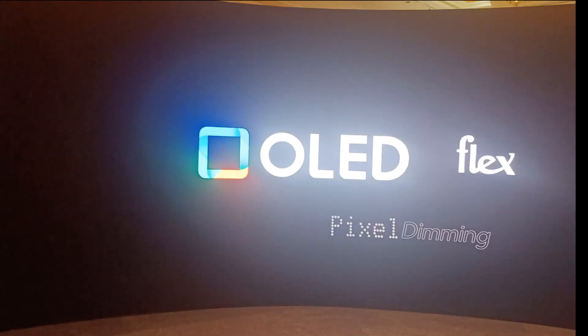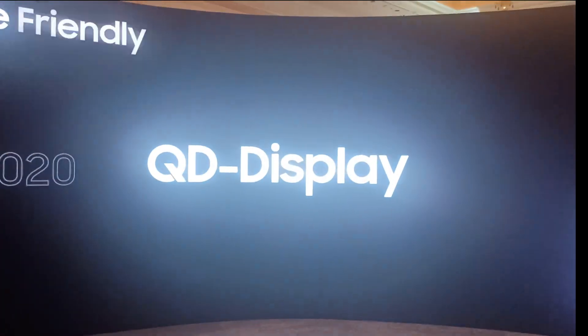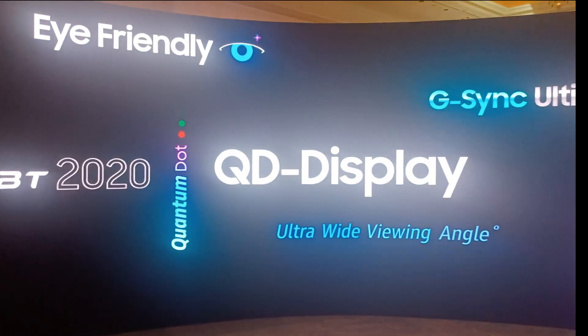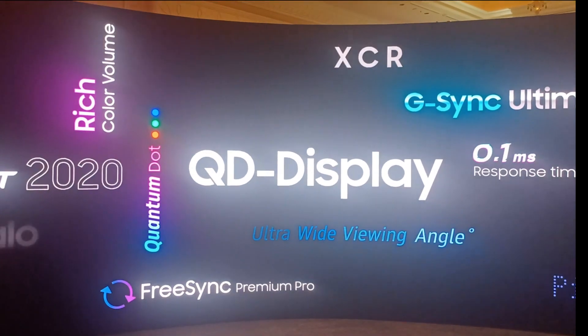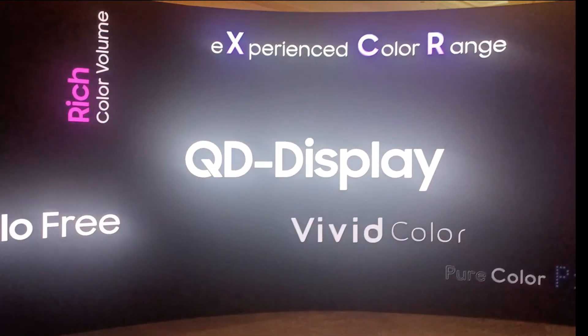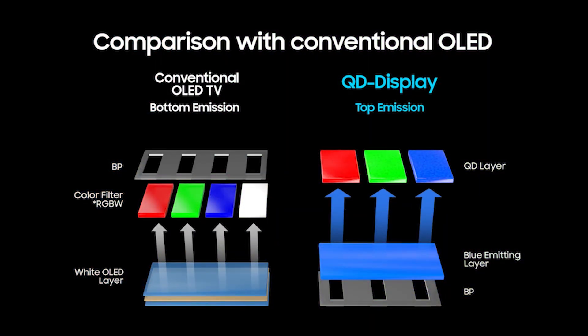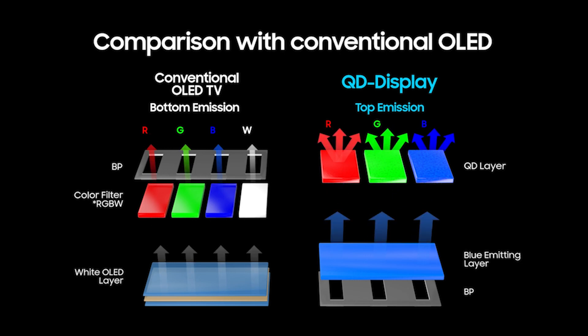Chris Chinnock here for the 8K Monitor. I'm here at CES 2022, where I've just had a demo from Samsung Display of their QD display technology. This is what has been formerly known as QD OLED technology — basically a blue OLED layer with red and green quantum dots on top of it.